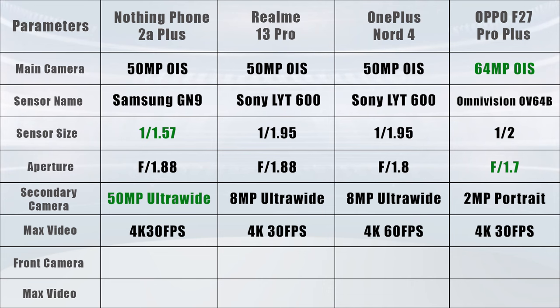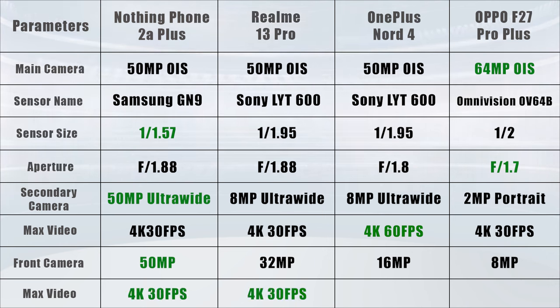If you want to talk about maximum video recording from the rear camera, the best is OnePlus Nord 4, which can do 4K 60fps. The others can do 4K 30fps. Now, if you talk about the front camera, Nothing Phone 2A Plus is further ahead — you can do 4K 30fps, which is pretty good.